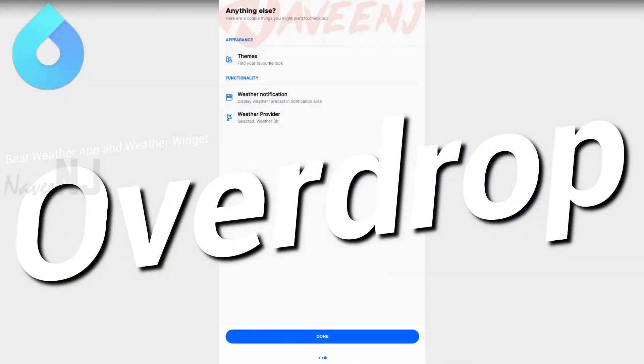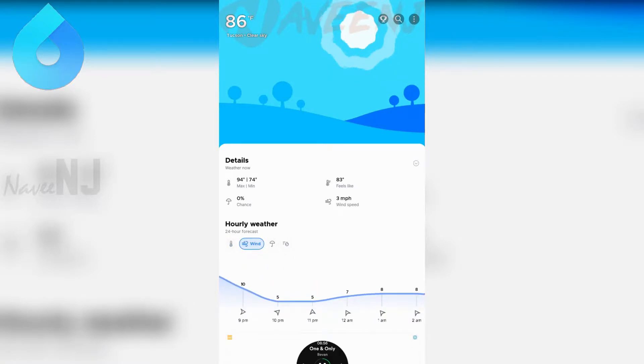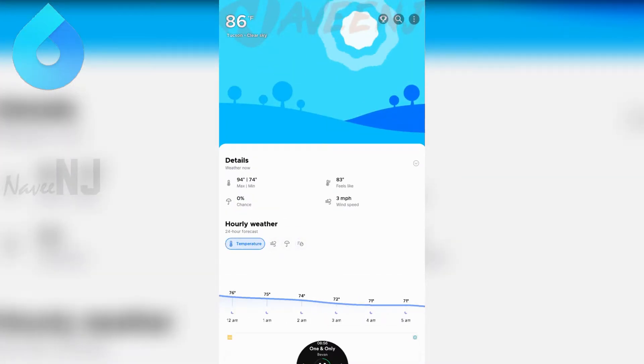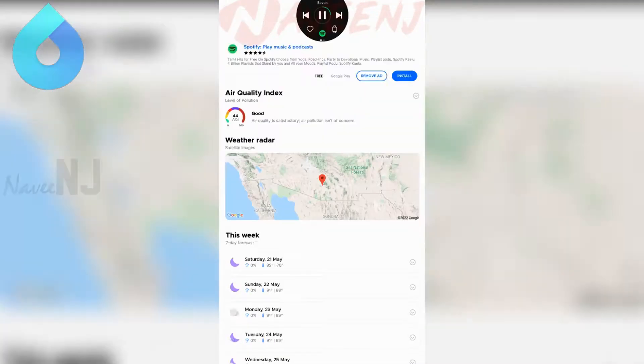Overdrop is one of the newer weather apps. It features a sleek design that is mostly minimal but just flashy enough to be enjoyable. The app also features real-time weather data, a 24-hour forecast, a 7-day forecast, severe weather alerts, 6 themes, various widgets, and more.